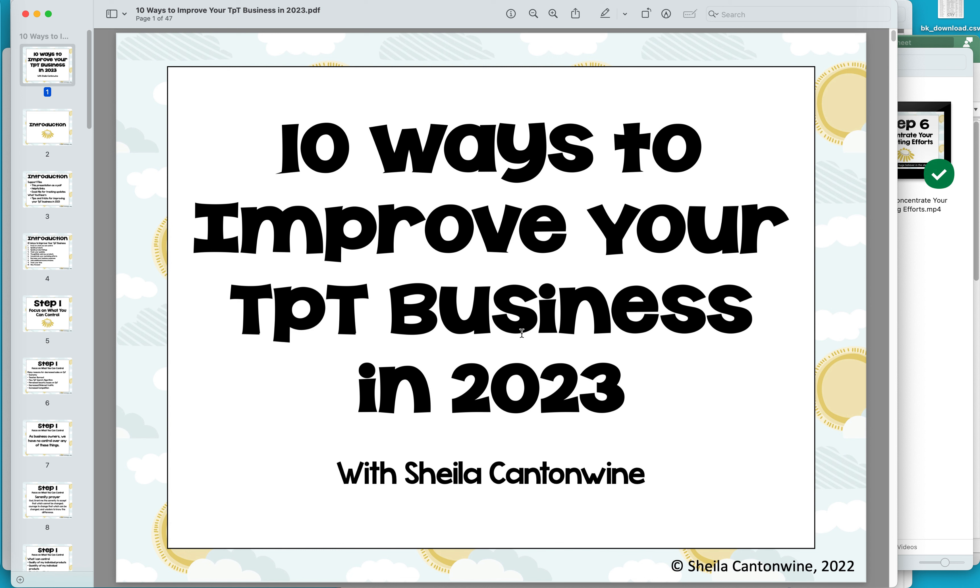Hi everybody, this is Sheila Cantonwine and I wanted to quickly show you some tips and tricks that I'm going to be implementing in my business for 2023 for TPT. I have this new course that hopefully you will find helpful, and I wanted to go through some of the things that are in the course.